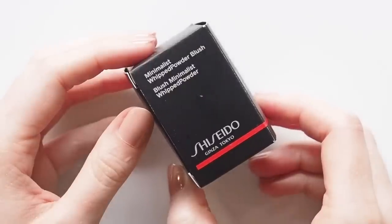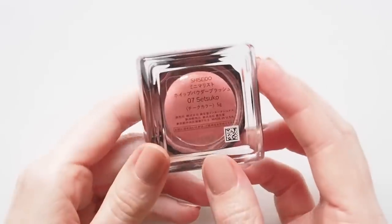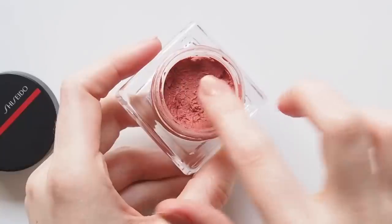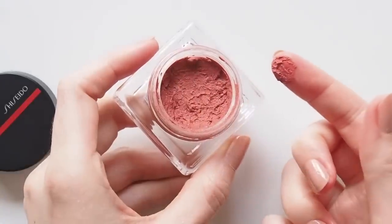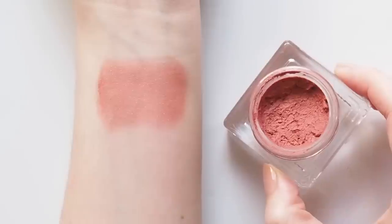Shiseido's Minimalist Whipped Powder Blush has been on my cream blush wishlist for well over a year, and once again it came highly recommended. Whipped Powder is a perfect title — it's a super soft, whipped mousse texture in the pot, but goes on with a smooth, powdery finish with a little bit of shimmer too. I went for the shade Seven Setsuko, described as a rose, but it's a little peachy too.